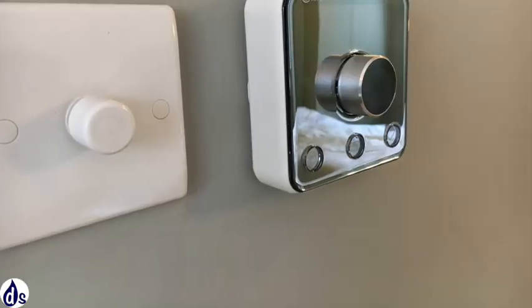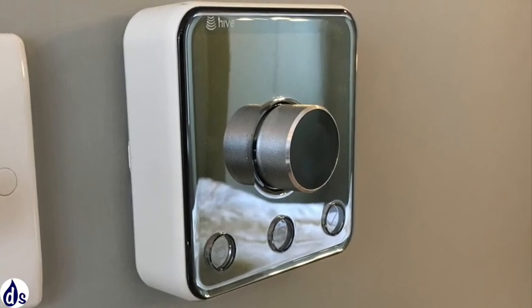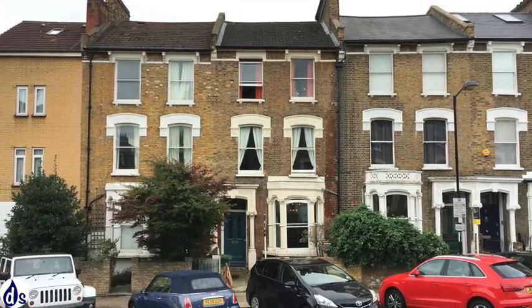One very good aspect of the property is that it has a modern internet-controlled Hive heating system, which is thoroughly recommended for keeping the property at different temperature settings throughout the day.